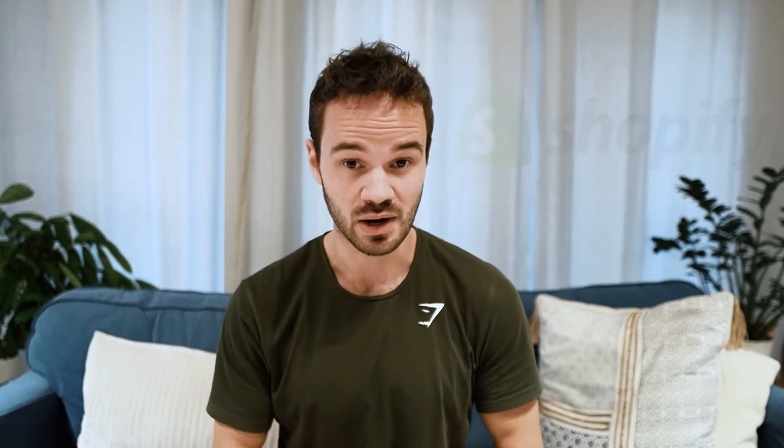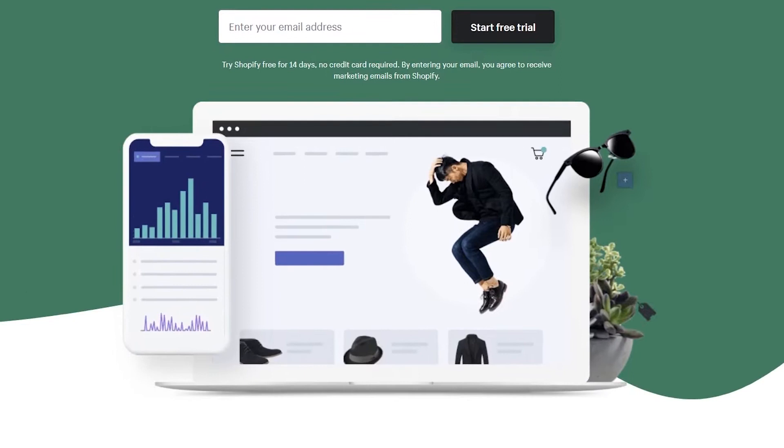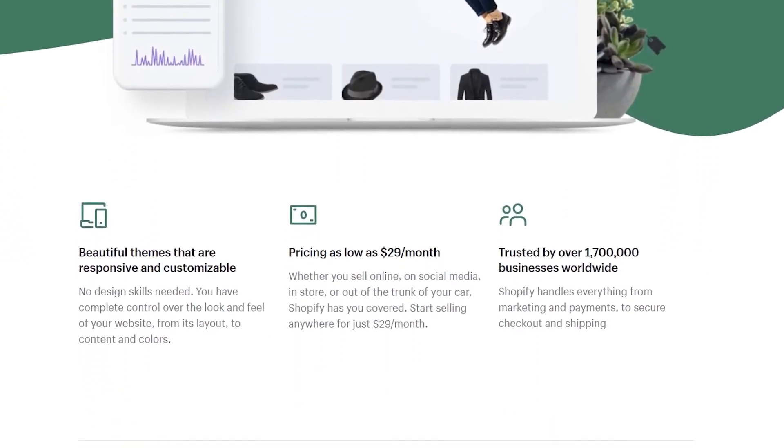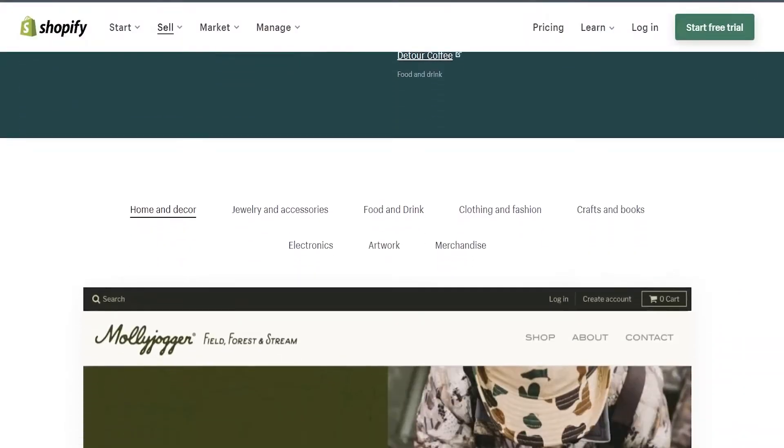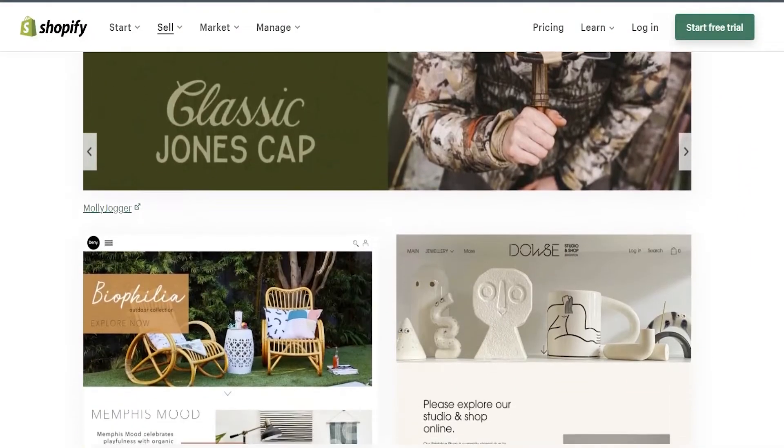Shopify is really the go-to e-commerce solution for over a million businesses around the world. And between its sleek design, ease of use, and somewhat affordable pricing, it's not too surprising why Shopify is so popular. But while Shopify is popular, it's not necessarily the right choice for every type of e-commerce business.